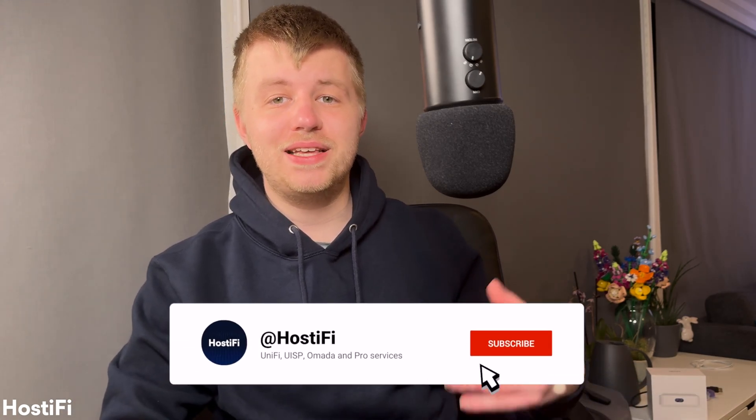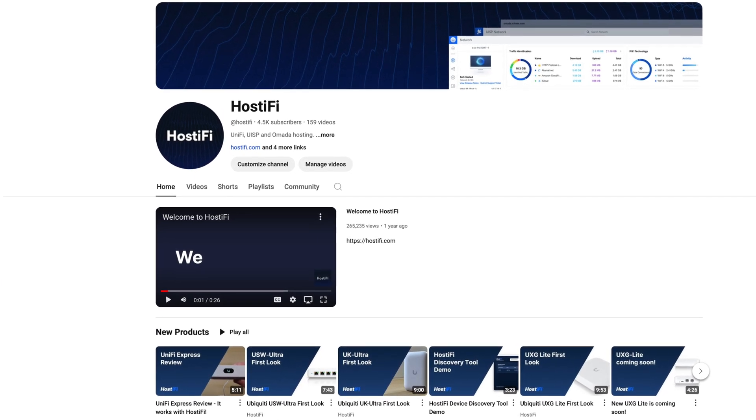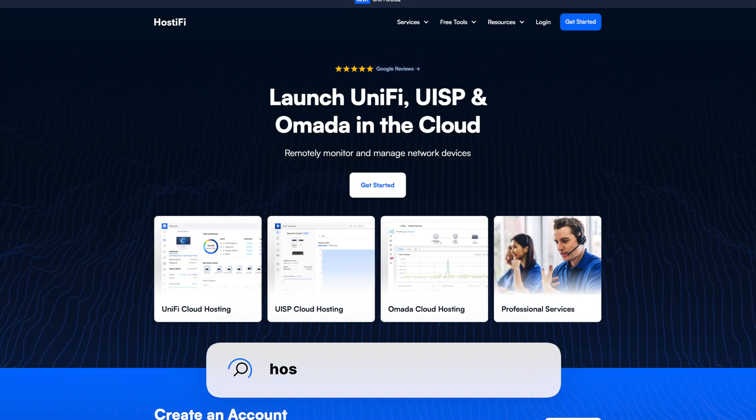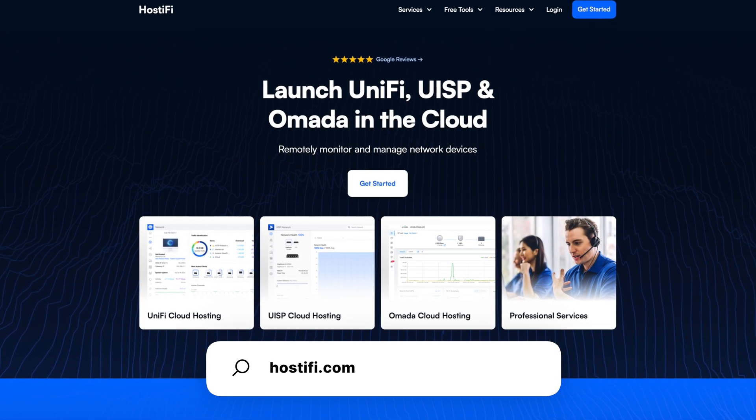Before we go any further, please consider subscribing to the Hostify YouTube channel. We create video guides about Unify, UISP and Team Pelicomada on a regular basis. If you need hosting for any of these platforms, check out our website at hostify.com and get started today.